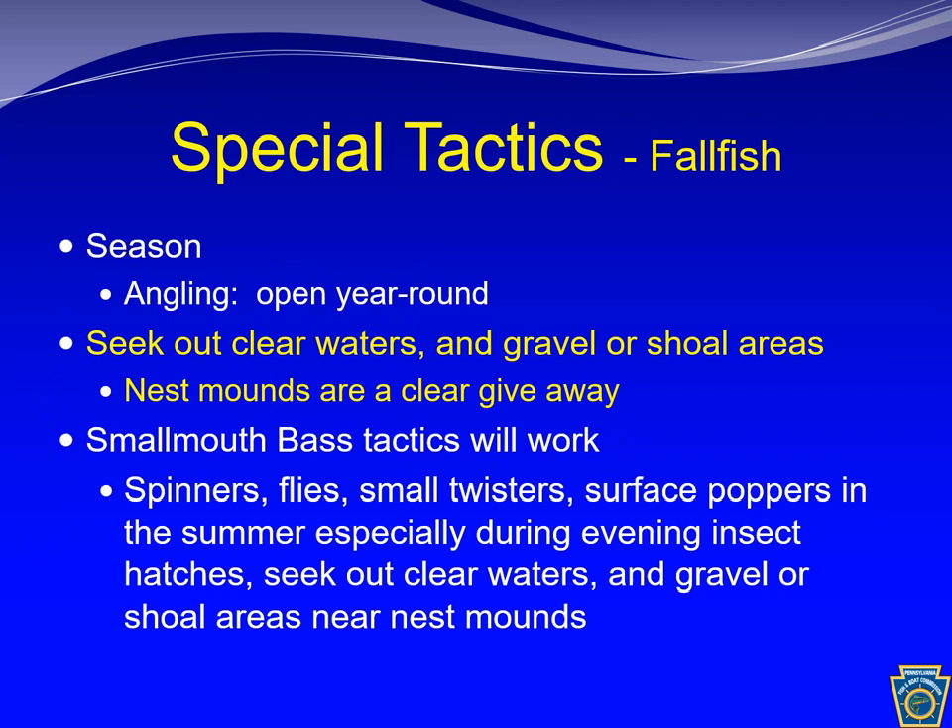The angling season for fallfish is open year-round. Anglers should seek out clear waters with gravel or shoal areas. The presence of nest mounds is a clear giveaway that fallfish are in the area. Effective techniques include spinners, flies, small twisters, and surface poppers, especially when there's a hatch coming off.